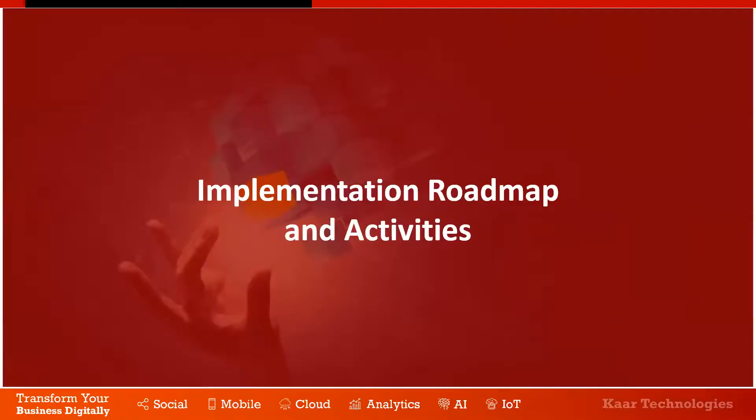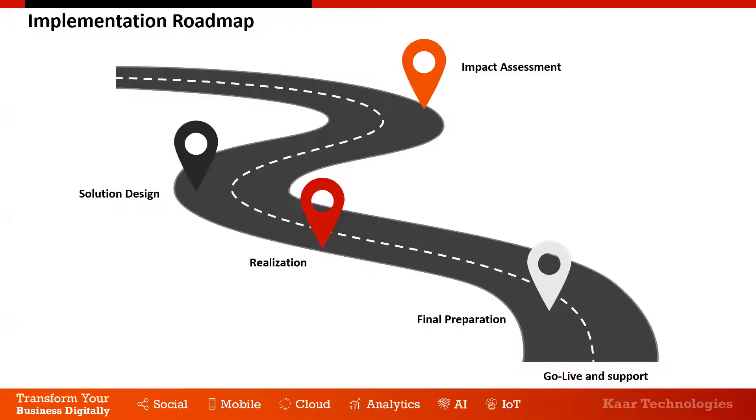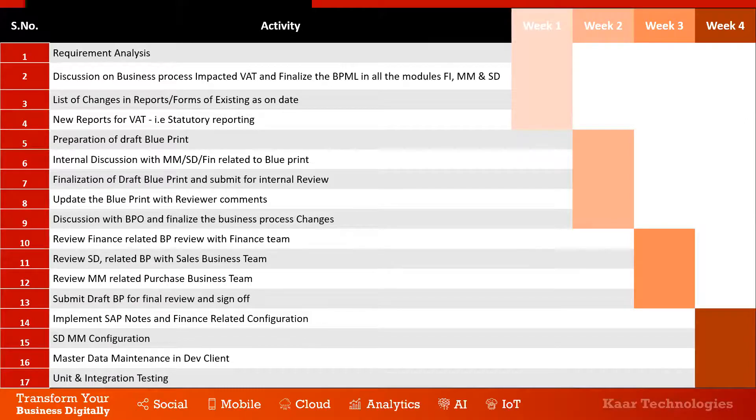Coming to the implementation roadmap, we follow SAP Activate methodology for any implementation, including VAT. The roadmap has five phases: impact analysis, solution design, realization with all configuration and system setup, final preparation for go-live readiness, and go-live. The detailed project plan for VAT implementation in the Oman region is eight weeks — two months. We have a fully equipped team with prior KSA VAT experience and can complete implementation for one company code within two months, though the timeline may vary depending on the volume of legal entities.